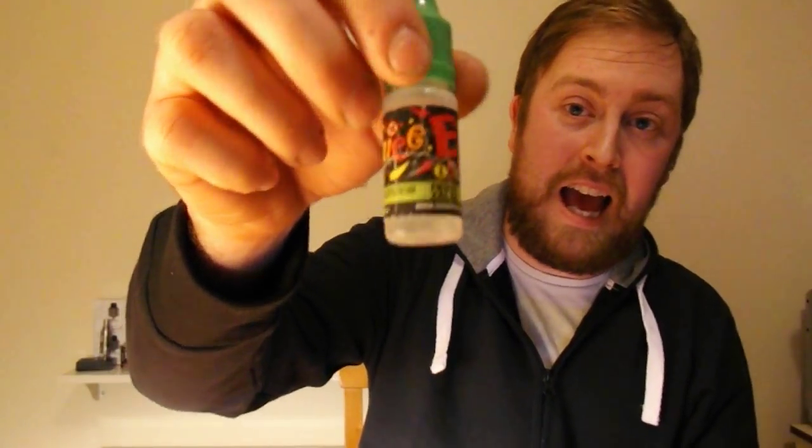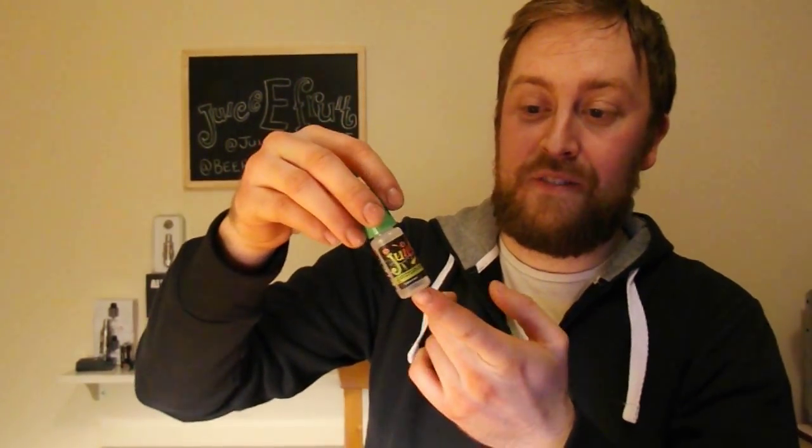The first one they sent is called Fruit Salad. This is a fruity candy flavour based on those fruit salad sweets you used to get when you were younger — the pink and yellow ones. You still see them in shops nowadays, and they just bring you straight back. All of their original range juices are 50-50 PG VG, while the Cola Cava is actually 60-40, 60 VG 40 PG.